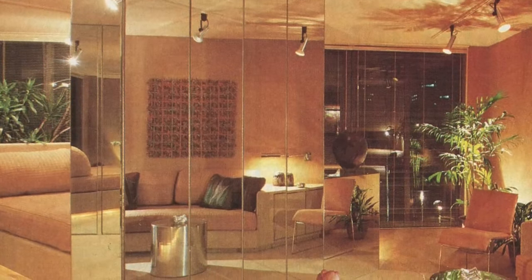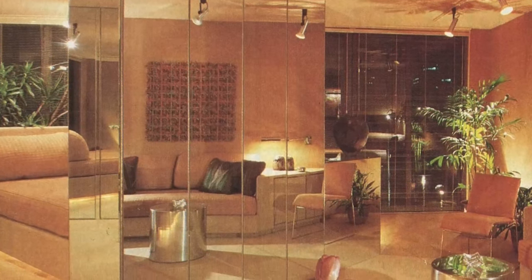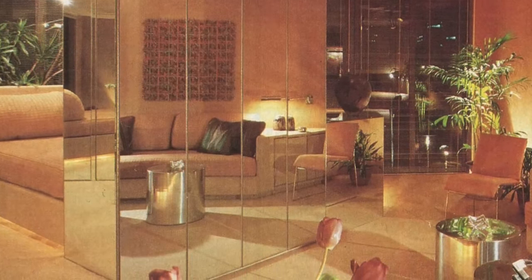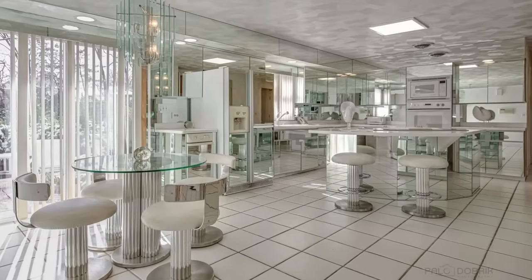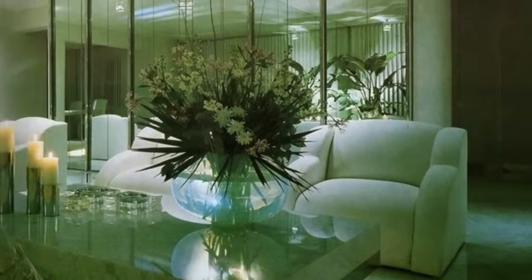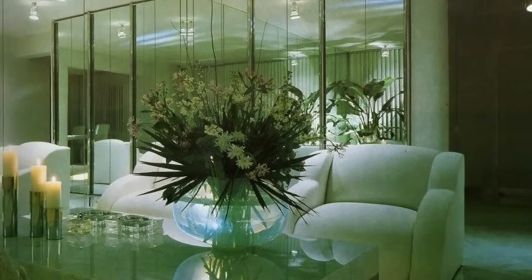Not every home had floor-to-ceiling mirrors, but you probably saw it enough in movies and on TV. Floor-to-ceiling mirrors were pretty common in homes because they added a feeling of space, but the 80s took it to a whole new level, with mirrors on everything. It seems that just about every room had at least one large mirror hanging on the wall.